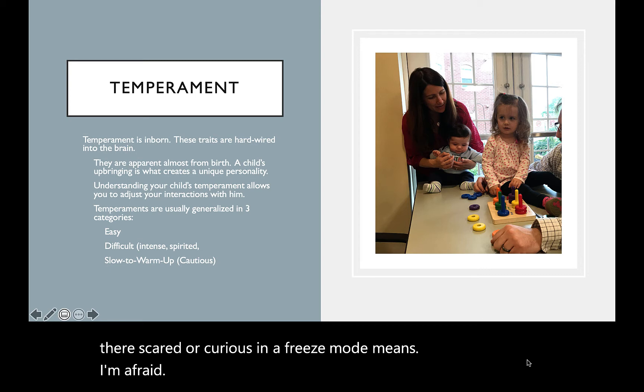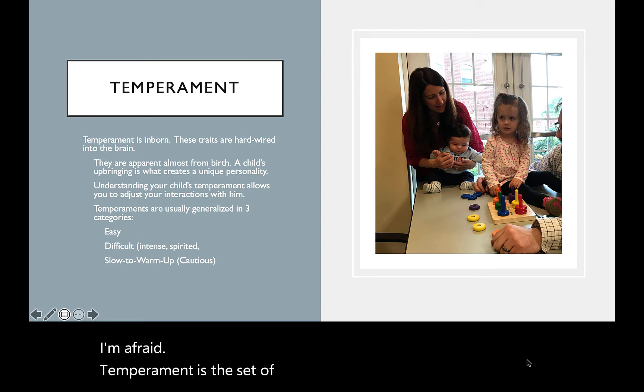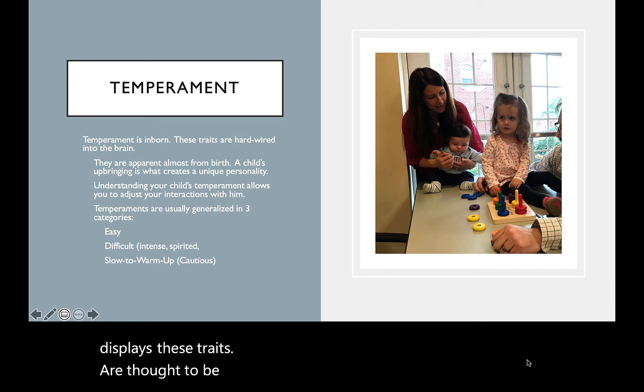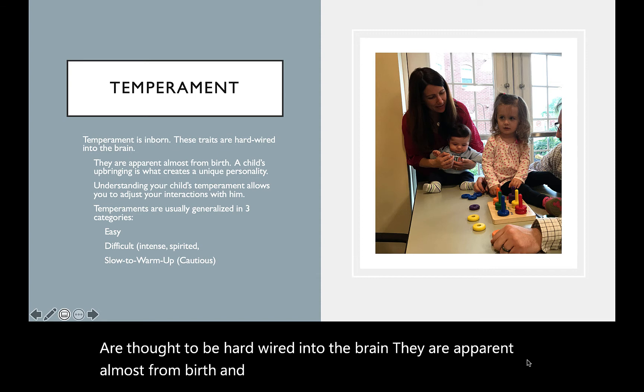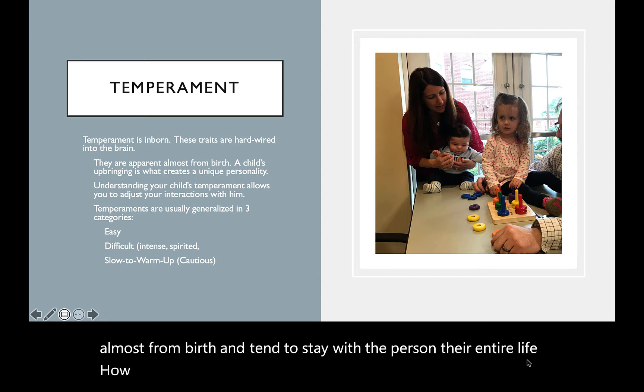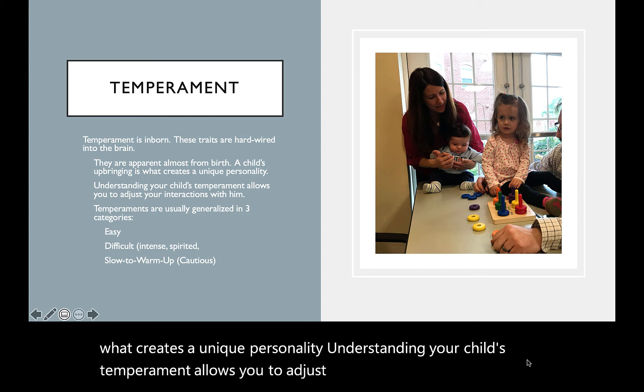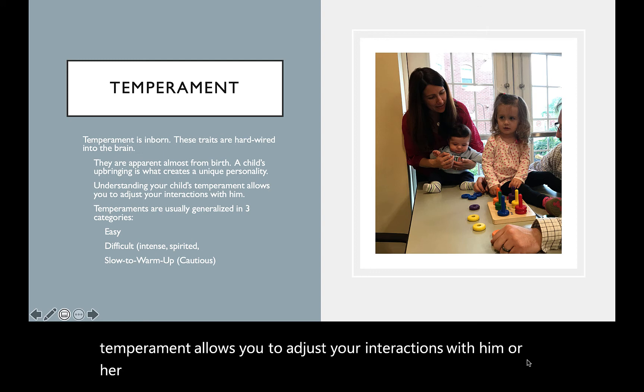Temperament is the set of inborn stable traits that your child displays. These traits are thought to be hardwired into the brain. They are apparent almost from birth and tend to stay with a person their entire life. How a person's temperament interacts with their upbringing is what creates a unique personality. Understanding your child's temperament allows you to adjust your interactions with him or her accordingly and parent more effectively.